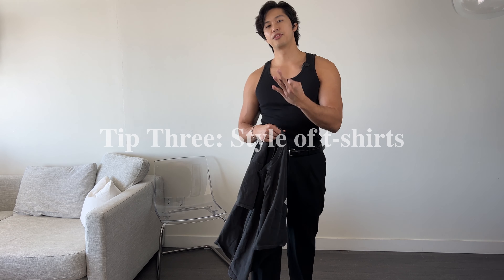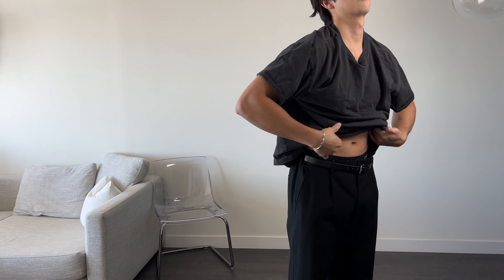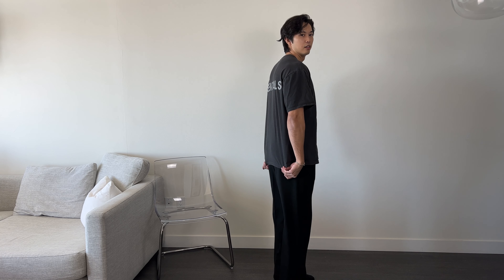Tip number three: when you're choosing t-shirts, this is one that you don't want to be wearing. This type of t-shirt is what I call a height killer. Look at how oversized it is and how much it takes up — you can't see your waist at all, and it just cuts off the length of your legs right down the middle. Honestly, if your t-shirt is big enough, it's probably cutting off even more than half. Instead of wearing t-shirts like this, you want to go for more of a cropped length.